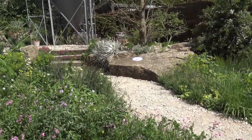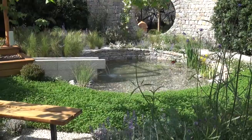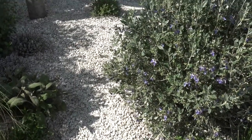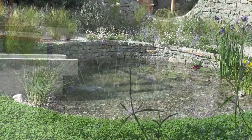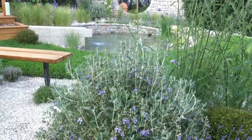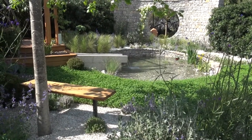We were pleased to see decorative aggregates play an integral role in many of the gardens, such as the Harmonious Garden of Life. This garden used pale chipping similar to our Yorkshire gravel around the border of the garden and more rounded pebbles in the beautiful central water feature. It was created to illustrate how gardens can regenerate our ecosystem in response to global warming, pollution, and depletion of resources.